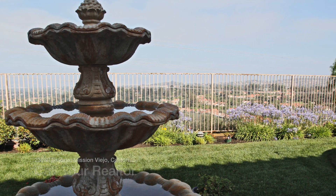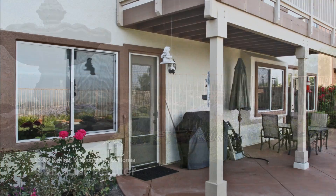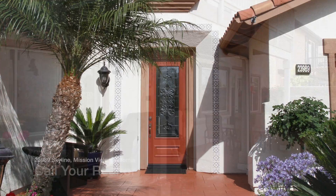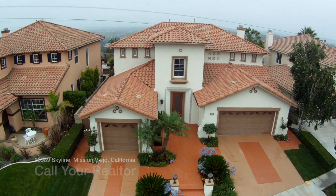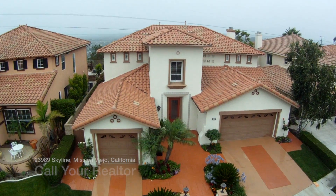This home has five bedrooms and four baths, tall ceilings, spacious entry, living room, kitchen with an island, breakfast room, dining room, and spiral staircase to the second floor.